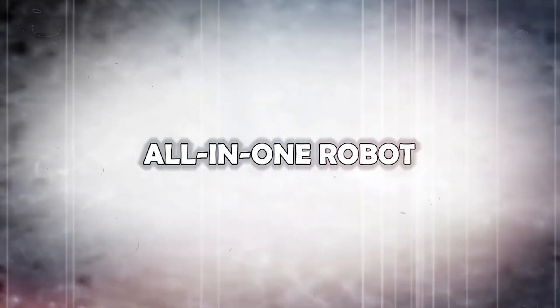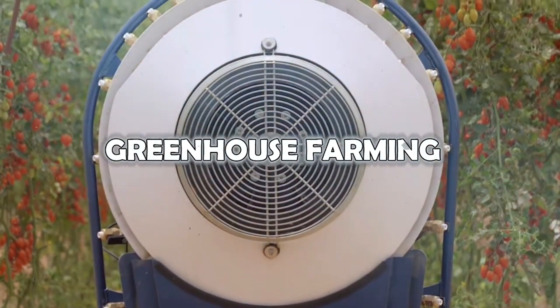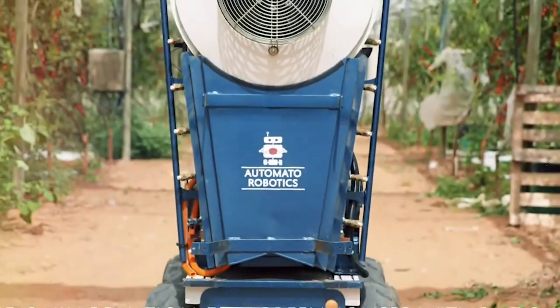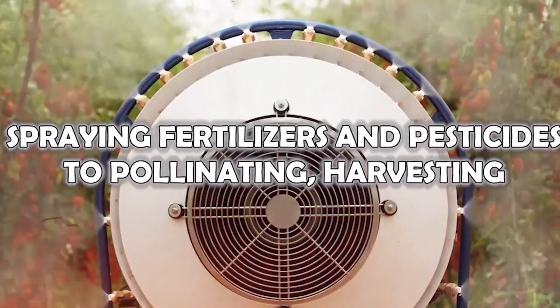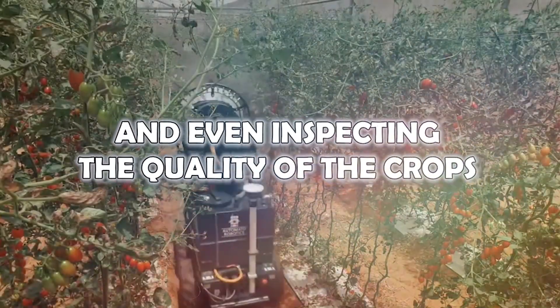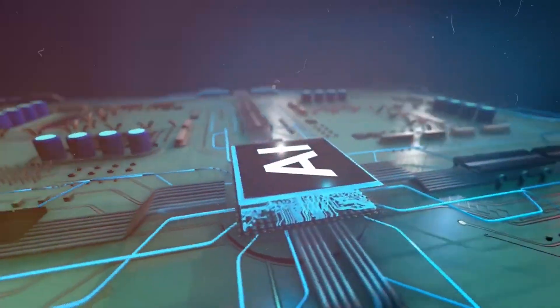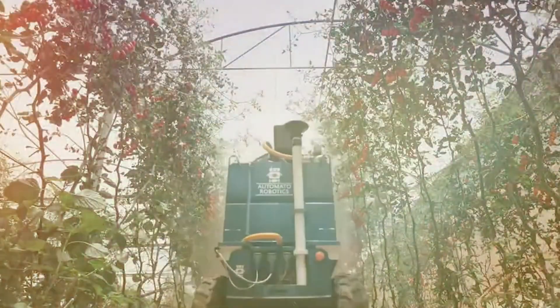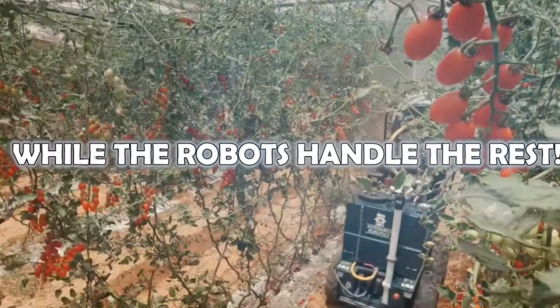All-in-One Robot: Automato Robotics has developed robots capable of performing a range of tasks, from spraying fertilizers and pesticides to pollinating, harvesting, and even inspecting the quality of the crops. The platform uses AI and deep learning to carry out these activities. With this system, a single person can oversee all these tasks, while the robots handle the rest.